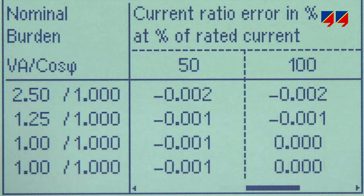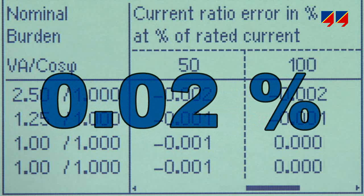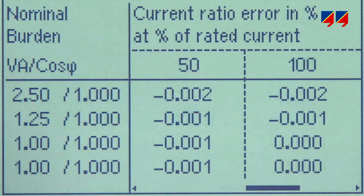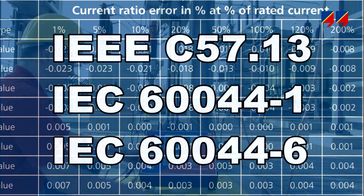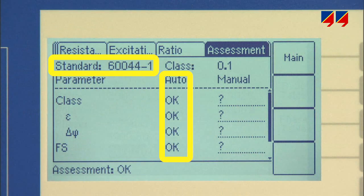Reaching a precision of 0.02% permits the calibration of metering CTs by verifying the accuracy at all points defined in the selected standard. As the accuracy tolerances defined in IEC and IEEE ANSI standards are integrated into the device, it can automatically assess a measured CT.